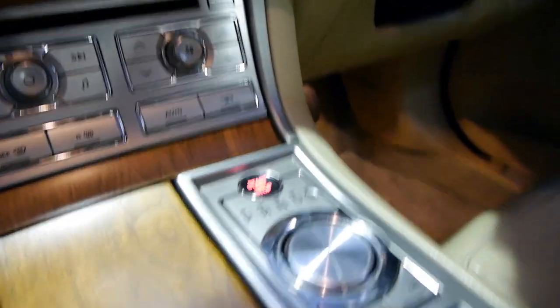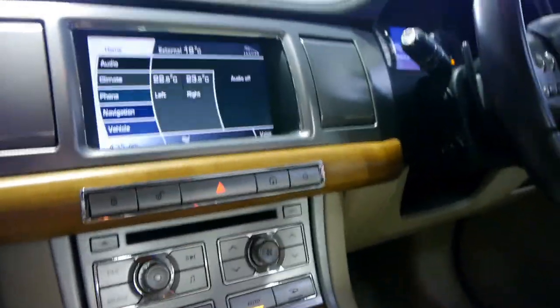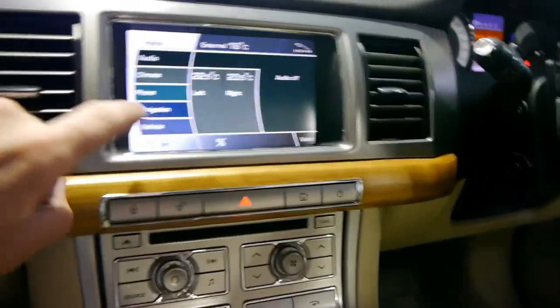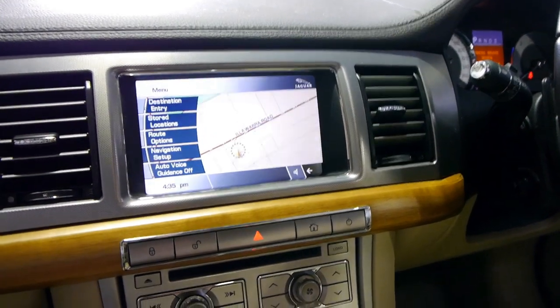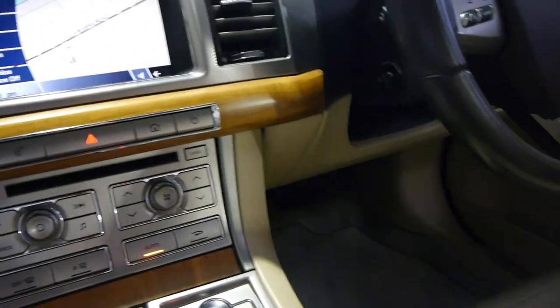Very nice cabin indeed. If you have the key on you, you just press this button to start it up. Obviously you do need your foot on the brake. The air conditioning comes alive as you can see. It's got very good navigation and as I mentioned before, it does have a reverse camera. So yeah, they're very, very nice.